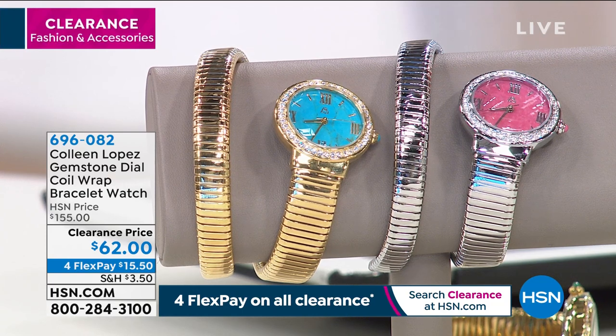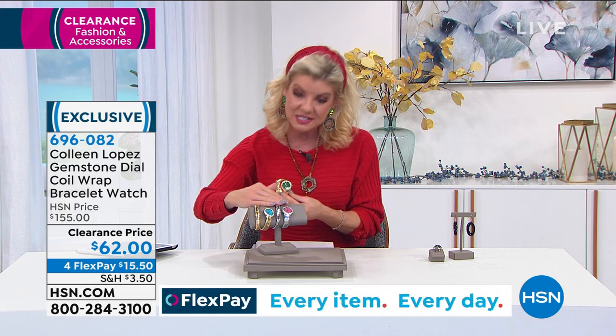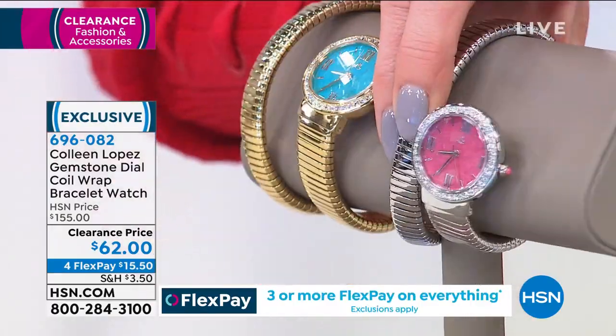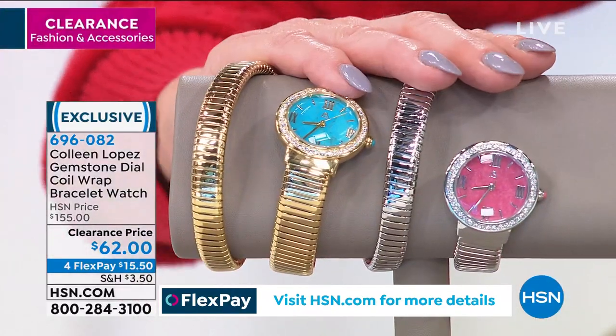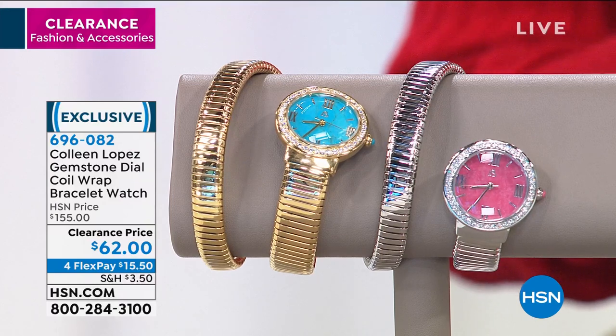One of our favorite watches from Colleen's line is the natural gemstone dial wrap bracelet watch. It's that mesh coil look — so comfortable and chic on the arm — because you have a bracelet and a gorgeous timepiece all in one. Color choices: malachite in gold tone, turquoise in gold tone, and rhodonite — that deep rich gorgeous watermelon pink natural gemstone in silver tone. The natural gemstone makes up the face of the watch and the lug off to the side.